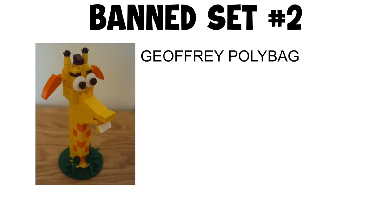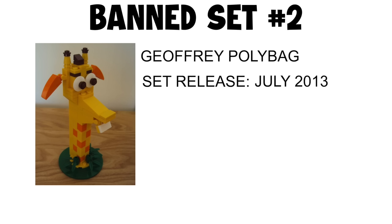Banned set number two: Jeffery Polybag. Set release July 2013, banned September 2013.